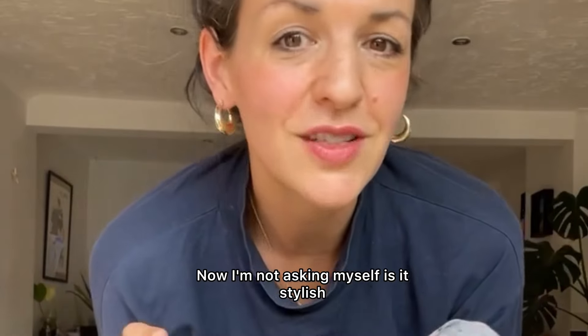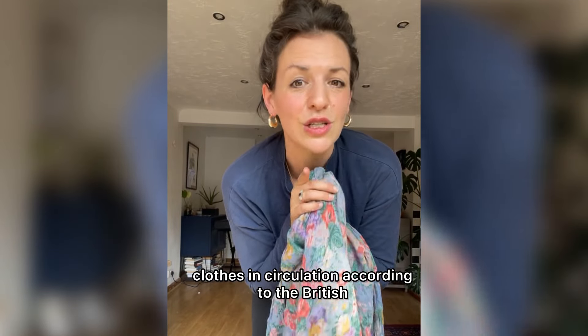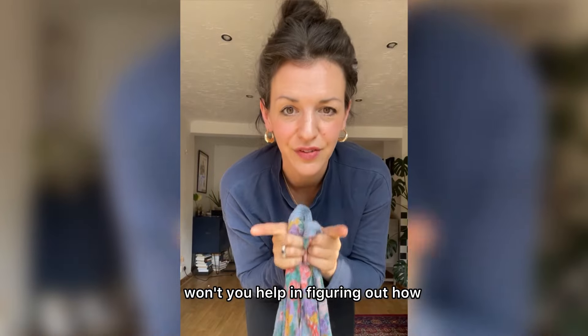Now, I'm not asking myself, is it stylish? Because we have six generations' worth of clothes in circulation, according to the British Fashion Council. So I'm asking, how could I style this to love it? I want your help in figuring out how.